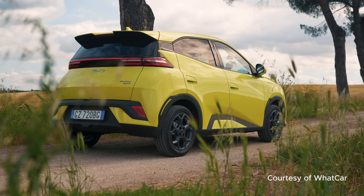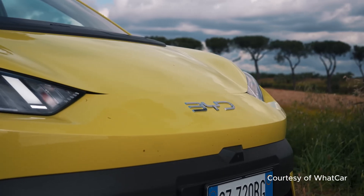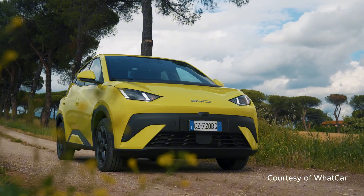BYD isn't just competing on price — they're redefining what you can get for under £20,000. But would you consider the Dolphin Surf at £18,650? Or does the Chinese brand still concern you? Let me know what features matter most at this price point.